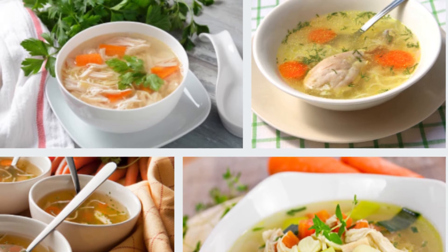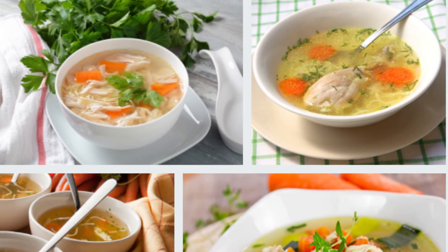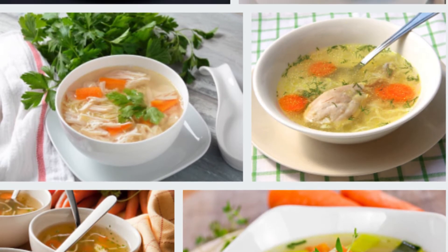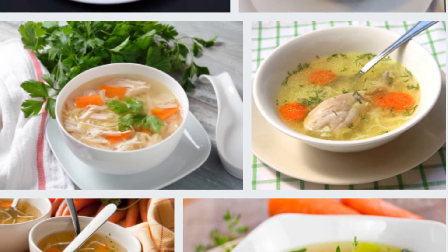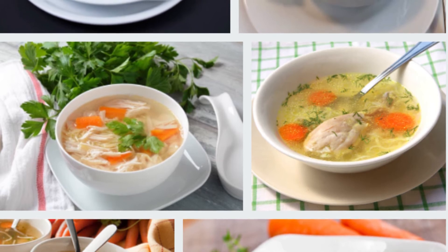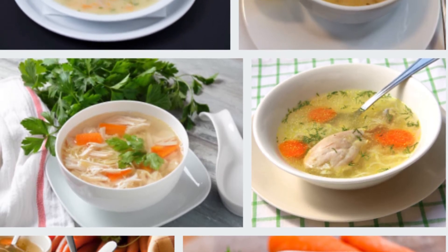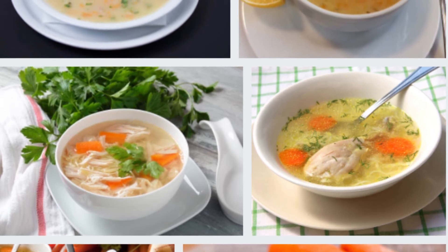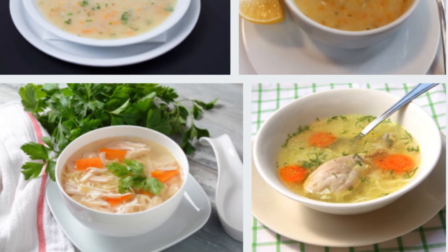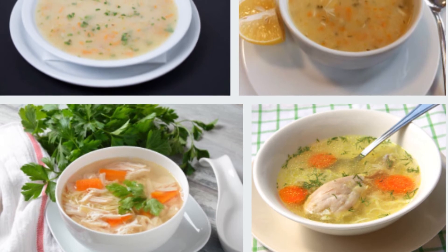Recipe 4: Hearty potato, carrot, and pea dish. If you continue a meal that begins with chicken soup with a serving of potatoes, carrots, and peas, you can have a very satisfying meal. When you want to enjoy a delicious table, you can serve chicken soup first followed by a meal of potatoes, carrots, and peas for a complete and fulfilling dinner.